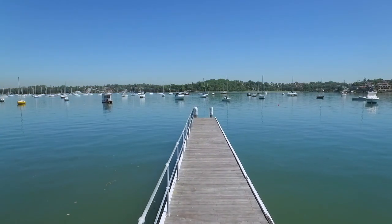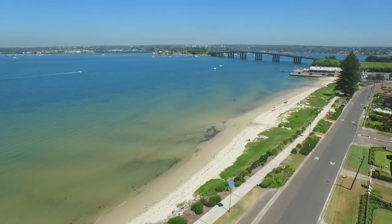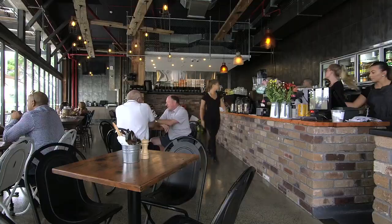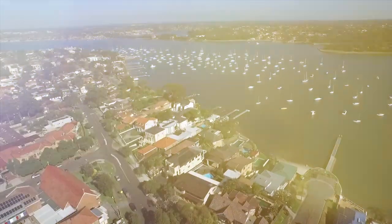The property is ideally located just a short walk from the waterfront. Go for a walk, relax on the beach, and enjoy the bayside parks. Also close by are shops and cafes, and the St George Motorboat Club and marina.